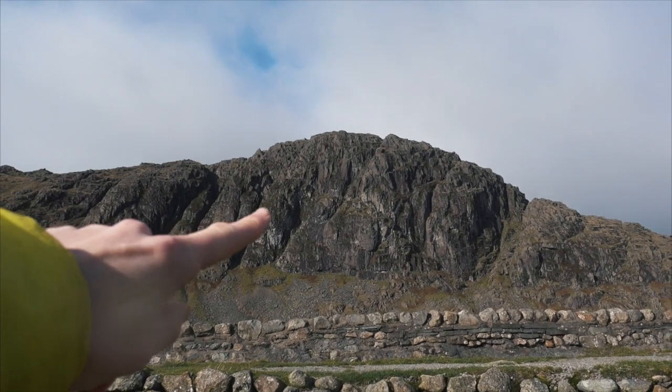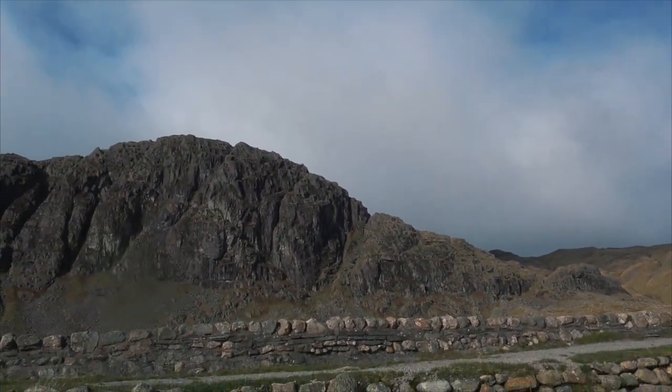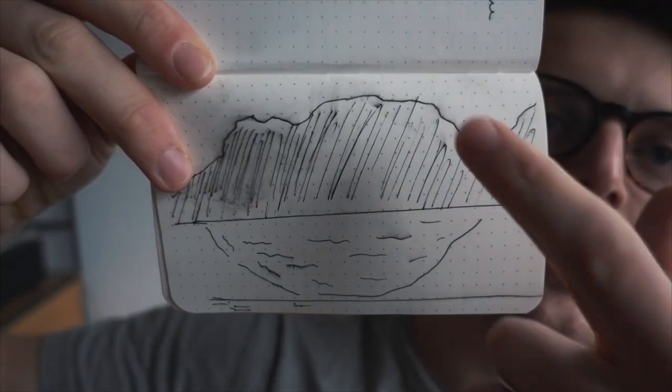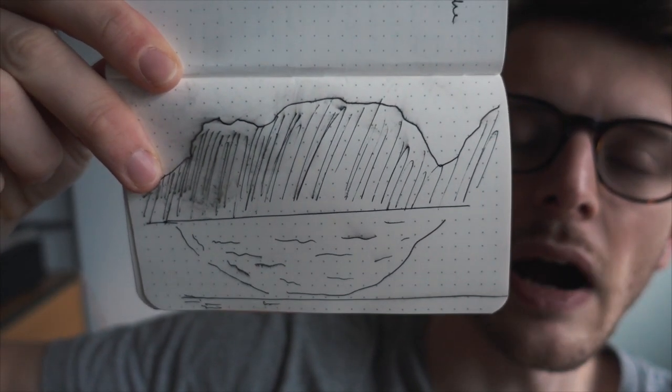So what we're gonna do is a grade one scramble. I don't think we've done a proper full grade one scramble before. Pedal to the metal - Jack's Rake, smash this thing. That's where we're headed. We're gonna scramble up that thing because that is Jack's Rake. This is part of the Ark, it's like a huge rock outcrop.